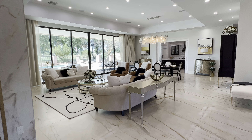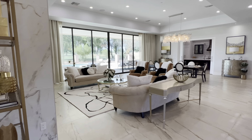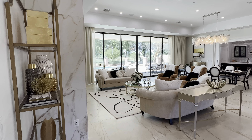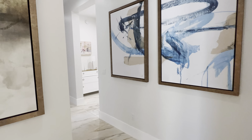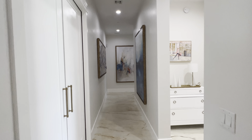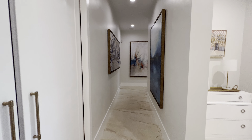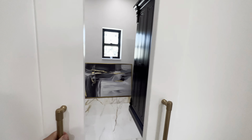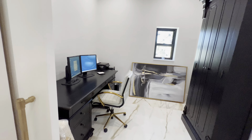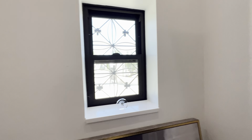We've got eight-foot doors throughout this house, other than the entrance door, but those are 10-foot sliders. Walking down the hall here and to the left is an office space — not huge by any means, but it is a nice little office space.